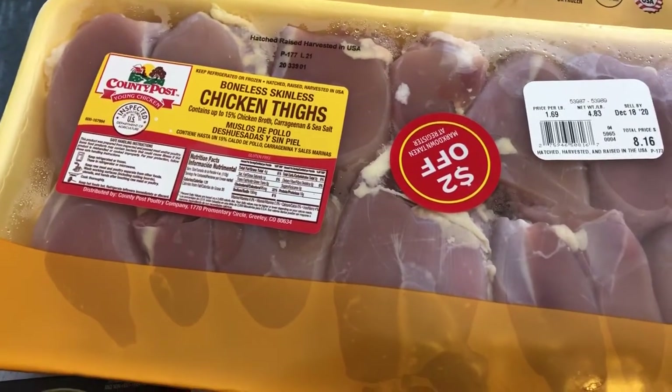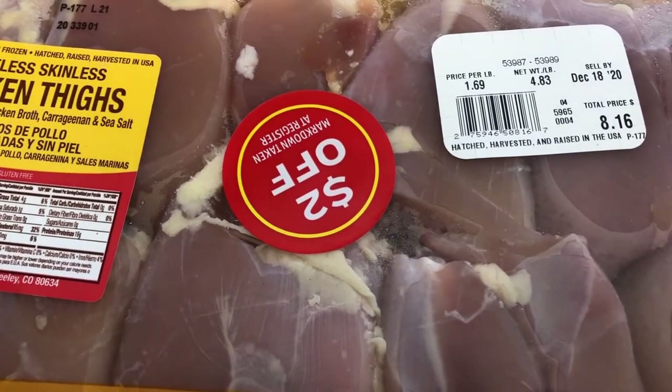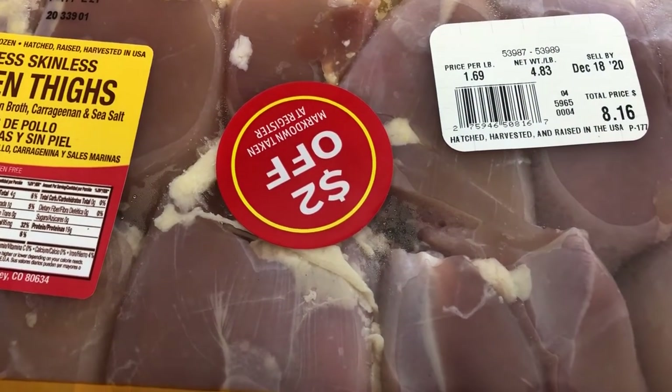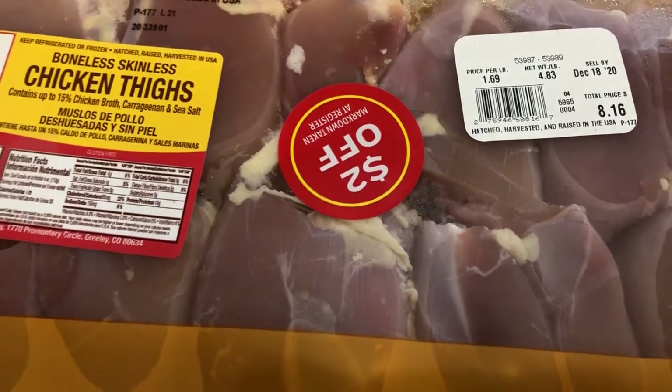I like to cook a lot with boneless skinless chicken thighs. These were $1.69 a pound, almost 5 pounds. It was $8.16 and it was $2 off of that, so it was $6.16 for all of that chicken.